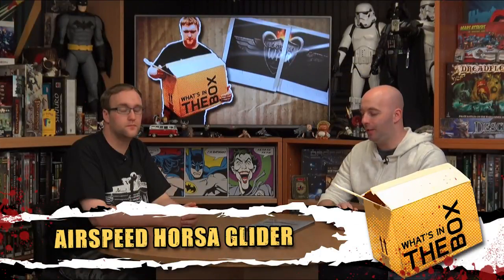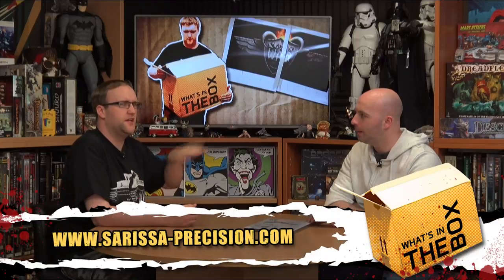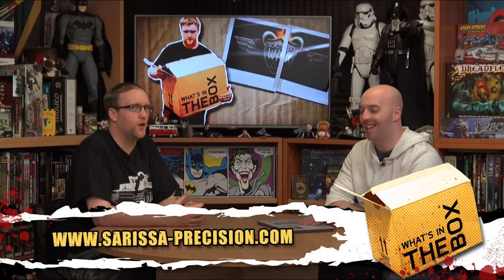Hi everybody, welcome to What's in the Box. Today myself and John are having a look at an MDF kit from Sarissa Precision. Way back in my uni days, a few of the friends in the Preston Gaming Group were saying that these were like the granddaddy of MDF kits, so these guys are very experienced.